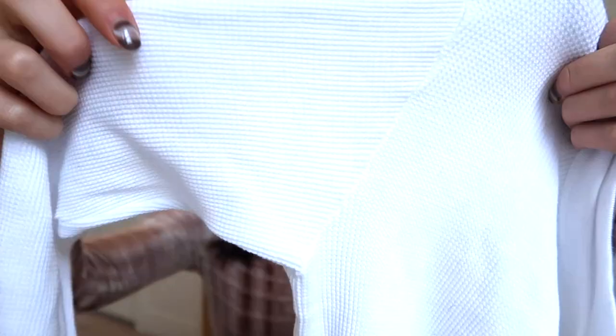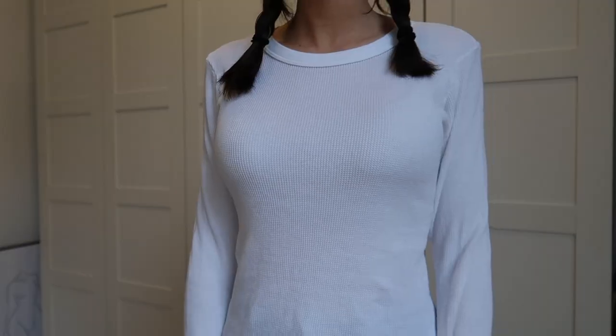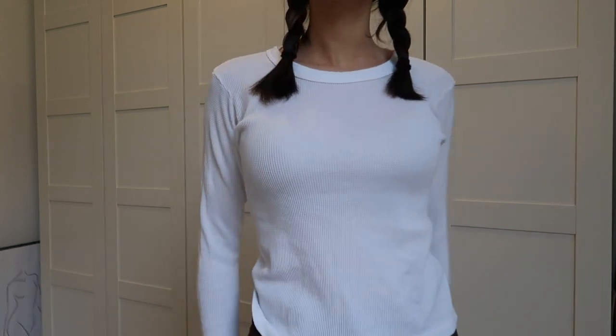Next up is a really basic item but a necessity if you live in the Netherlands — it's a white long sleeve thermal tee. It's a waffle material so it has a bit of texture, and it keeps your body heat in. It's a really nice layering piece because it gets really cold here easily, so it's great to wear under a sweatshirt or a sweater vest. It's also not a crop top, which I really like.